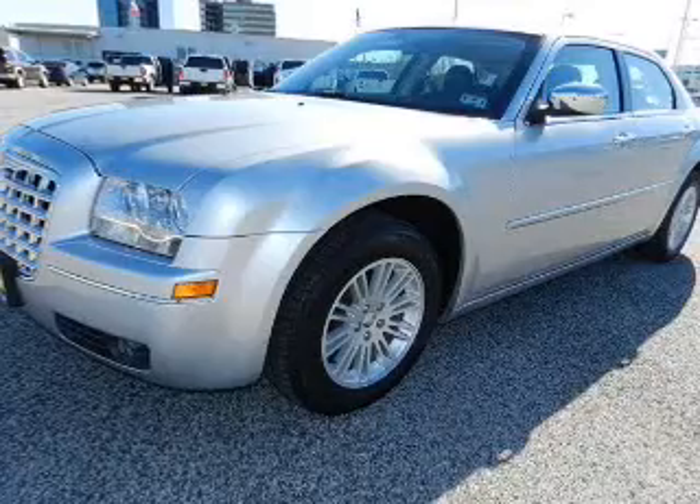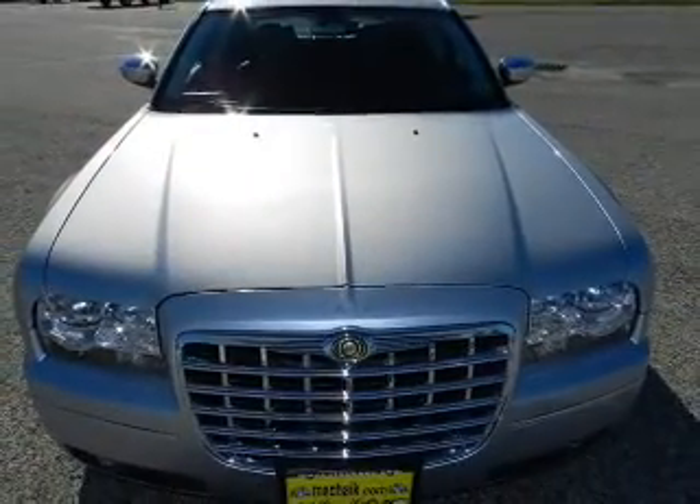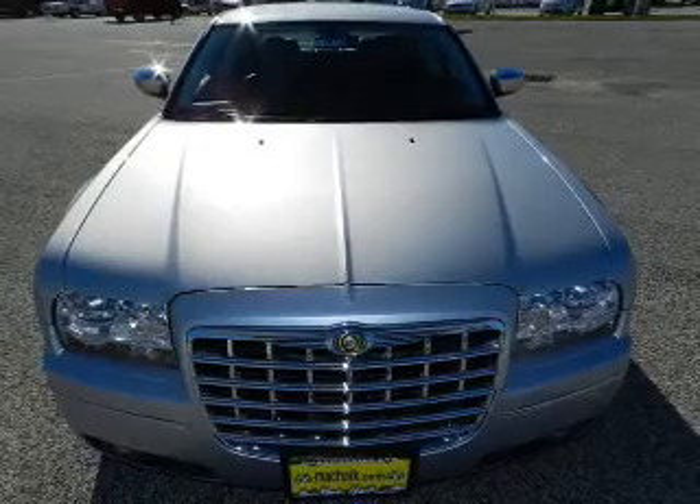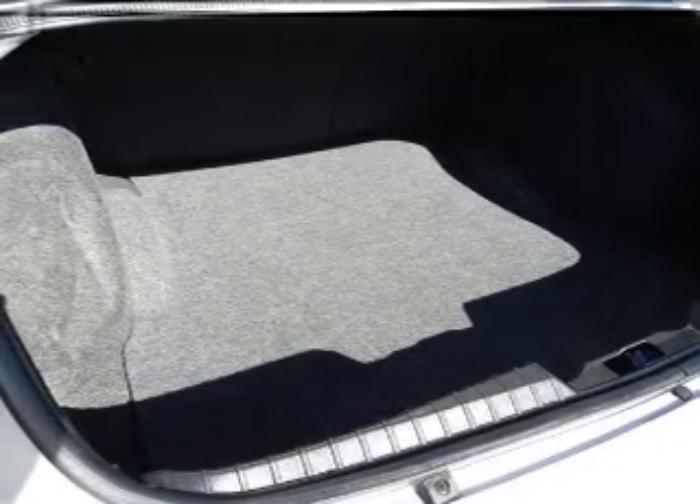Plus, enjoy these notable features included in this vehicle: air conditioning, power door locks, power windows, power steering, cruise control, power mirrors, an AM FM stereo with a CD player, and an adjustable tilt steering wheel. Call today to schedule a test drive.